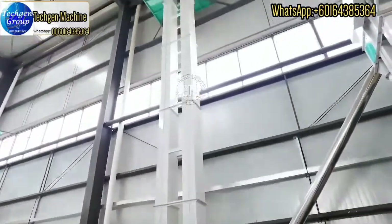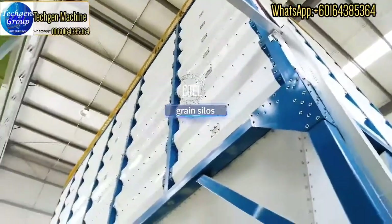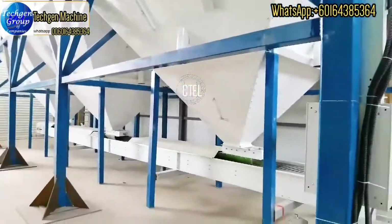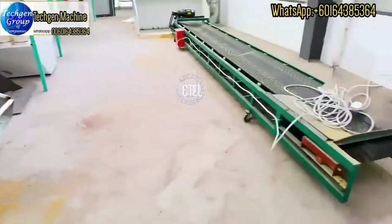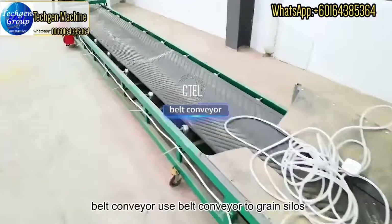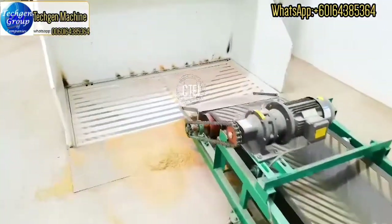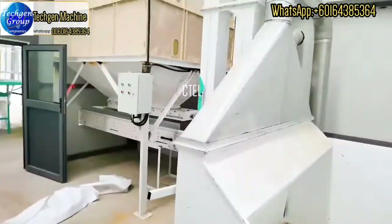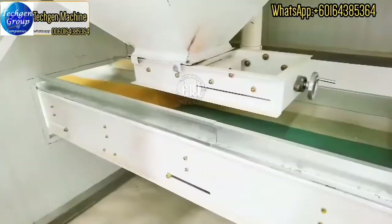After drying, the paddy goes into the green silos. Then using the belt conveyor, it goes to the green silos for the rice mill plant machine. This green silos is for the rice mill plant machine.